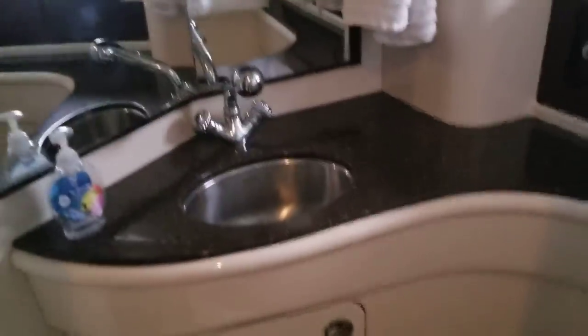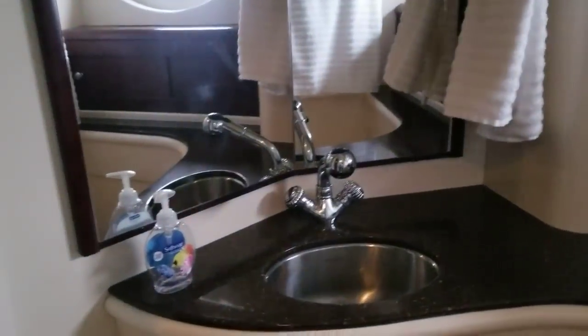There's private, en-suite access to the head here. This first head is a wet head — so shower curtain, sink fixture comes up, and converts that into a shower. The second bathroom we'll take a peek at has a designated shower stall.